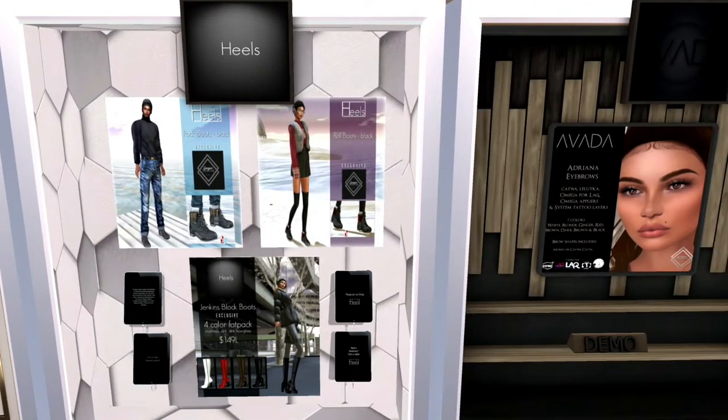We've got heels here. This is actually her first time here, and as you can see she's got the Jenkins black boots as the exclusive. It also comes with a four-color pack. There is also a four-color pack. She's got also the male's basic boots.